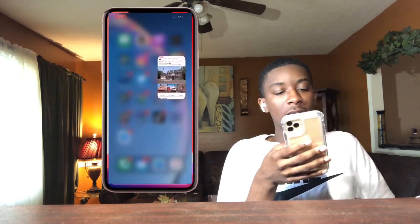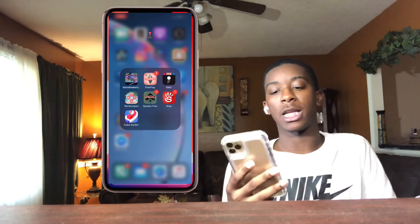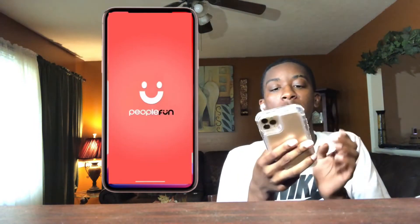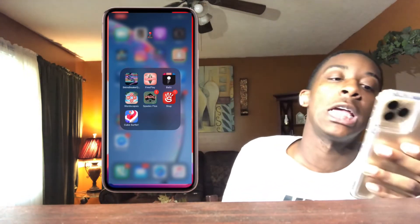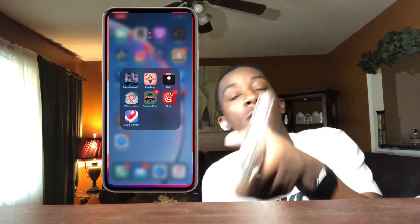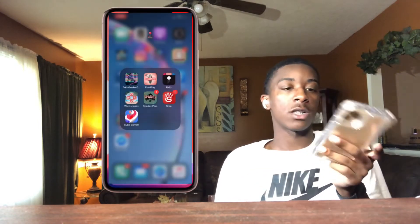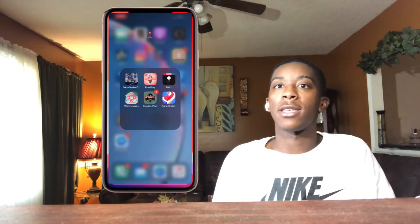My next app is my gaming folder. I don't really play games much, but Brick Breaker, Sims, Balls, and Wordscape are games I've made it far in and just can't let go of. Space is a game I actually do play — that's one of my favorite games of all time, me and my sister play that 24/7. I don't know what 'Stop' is so I'm just going to delete that. Cube Surfer kept popping up in ads so I tried it, but it has too many ads in the game.